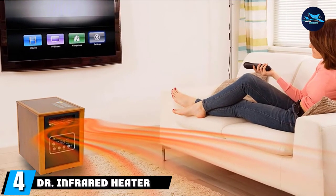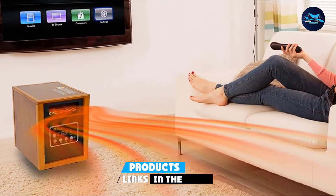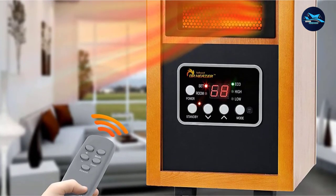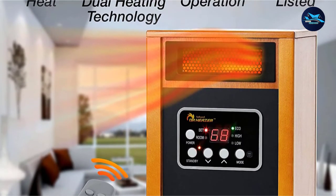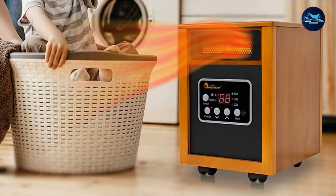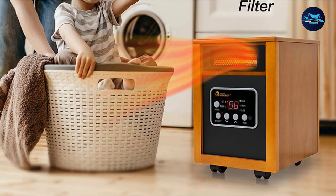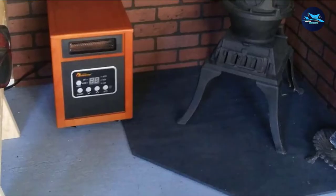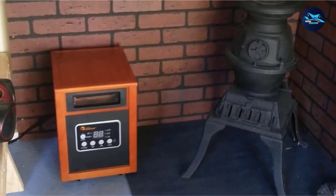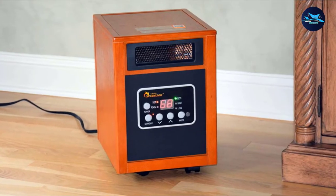Next at number four, we have the Dr. Infrared Heater Portable Space Heater. This portable model uses a dual heating system, combining infrared heat and convection heat to evenly warm up a large room. It has three power modes: high at 1500 watts, medium at 1000 watts, and Eco, which maintains the desired temperature while consuming less energy. The adjustable temperature can be set between 50 and 85 degrees. Testing the Dr. Infrared Heater, we were very impressed with its performance — it was able to heat an open-concept living area and primary bedroom evenly and efficiently. With its more industrial look and large heating capacity, it's also well-suited for a basement.